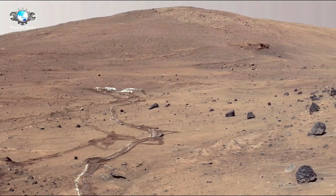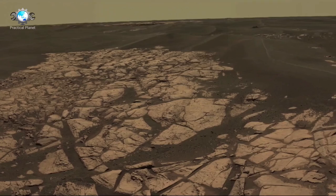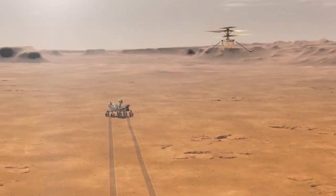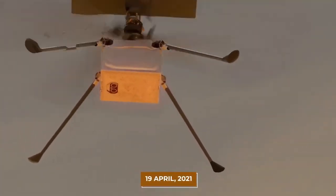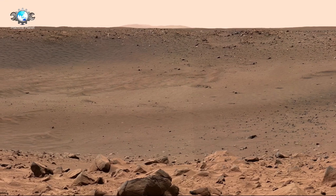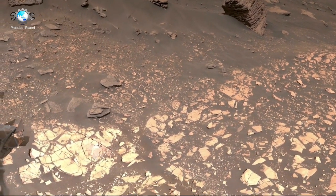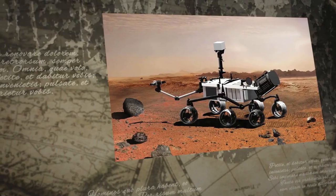In 2012, Curiosity revolutionized our understanding by landing in Gale Crater and providing high-resolution images and critical data about the planet's climate, geology, and potential habitability. Then, in 2021, Perseverance arrived, equipped with state-of-the-art technology to search for biosignatures and collect samples for future return missions. Through their lenses, these rovers have offered humanity an unprecedented glimpse of Mars, sending back stunning imagery and helping scientists visualize its diverse landscapes.